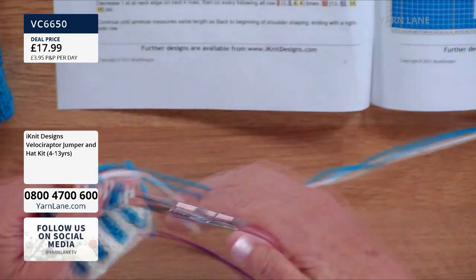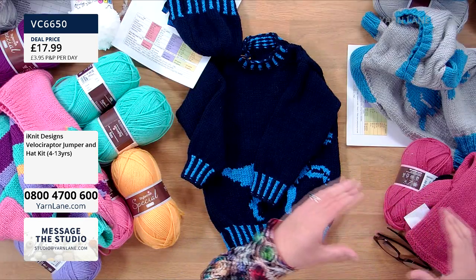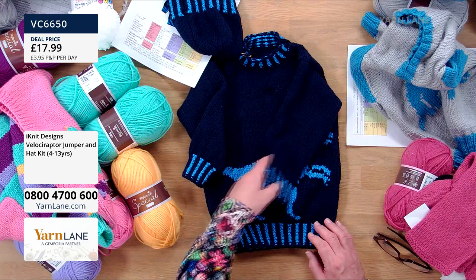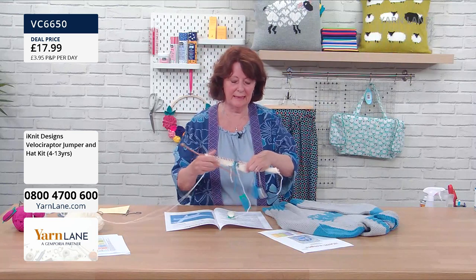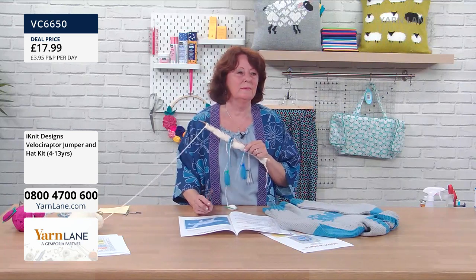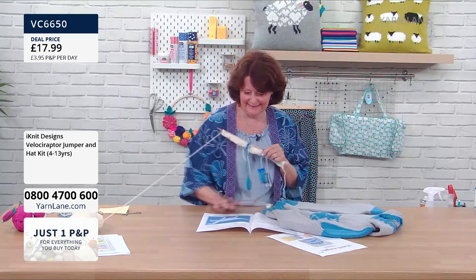Now, how do you get that lovely little turtleneck effect? It is the tension of the yarn that pulls it in — so it's just the same knitting carried on, nothing very special there. When you get to the Velociraptor section, I've done his legs. Looking at the chart, I would have the ball of yarn for the background colour, a bobbin for one leg, a bobbin for the space in between the legs, another bobbin for the second leg, and a bobbin for the other side — one ball and four bobbins. It sounds worse than it is.